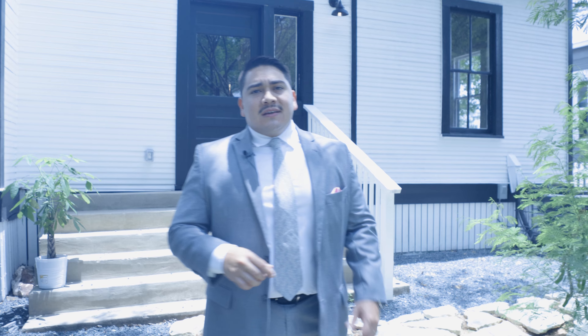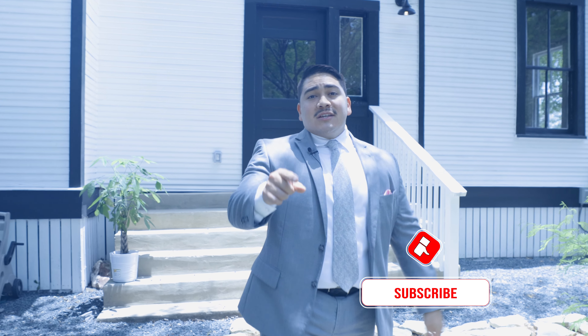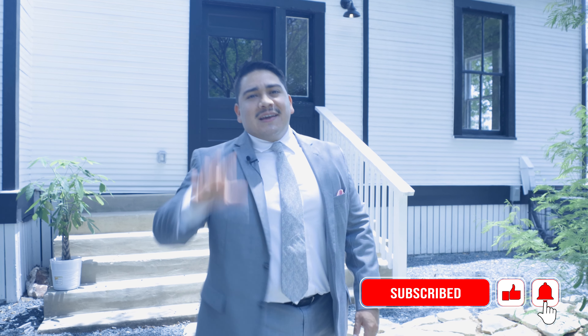Huge thanks to the listing agent, Tony Flores — he's doing an amazing job with this property. Hopefully we are able to find him a great buyer with you guys looking at this house. So far it's still available, so let us know what part of the house you like and what you enjoy the most. If you like more videos like these, make sure you give us a like, leave a comment, and also subscribe. Thanks so much guys, y'all have a great day. Bye-bye.